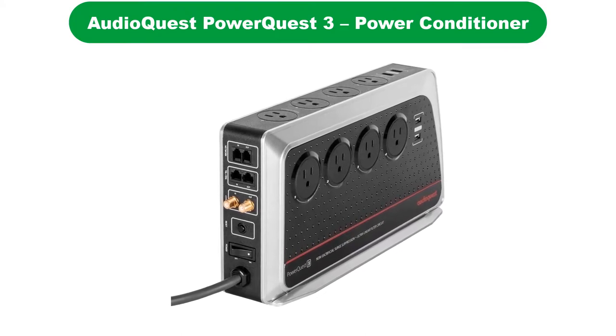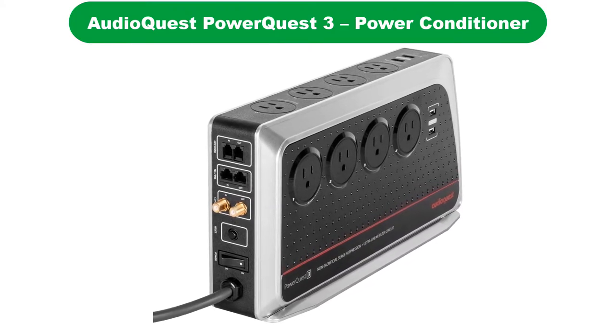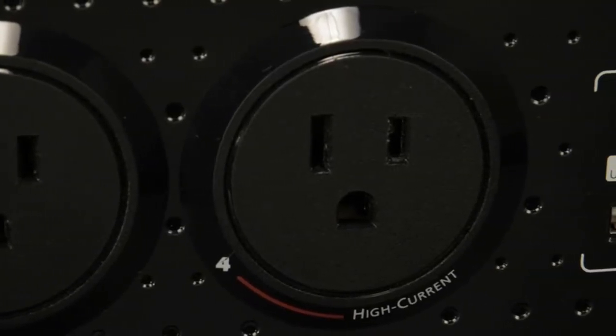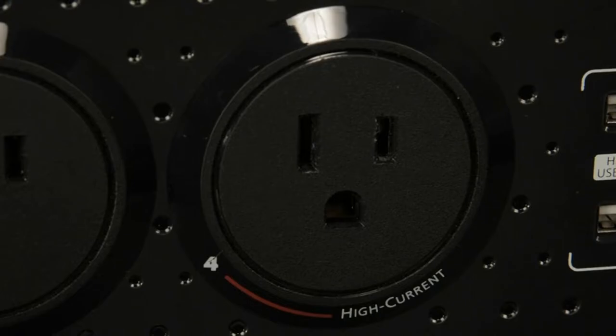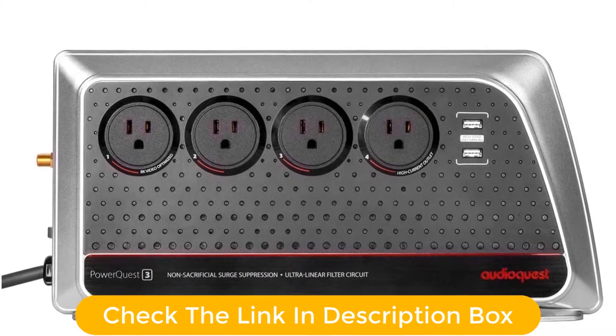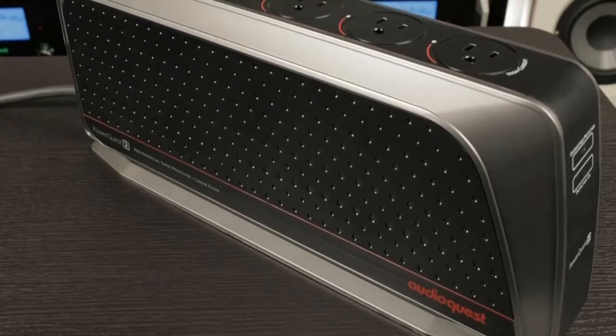Number 3. Our third best pick is the AudioQuest PowerQuest 2, a Power Conditioner and Non-Sacrificial Surge Protector. The average surge protector will take one for the team when an incident happens and is gone, never to be seen again. That gets pricey if surges are frequent and you end up buying constant replacements. The alternative is a non-sacrificial surge protector like the AudioQuest PowerQuest 2, which picks itself up and gets back to work. These of course cost way more, but make sense if you are dealing with regular issues.